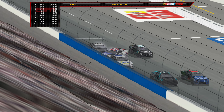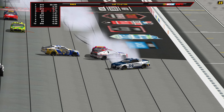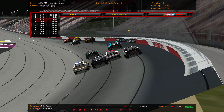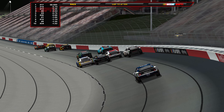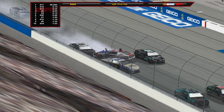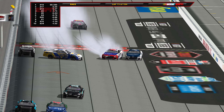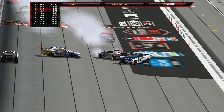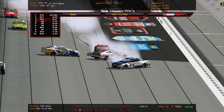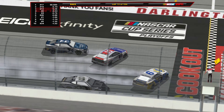Then Ware gets hooked by Bell into Elliott and there they all go. McDowell has minor damage. Justin Haley doesn't lift and T-bones Cody Ware — a huge hit for the 51 and the 31 as this absolute mayhem and carnage continues at Darlington. Elliott turned into the wall into Ware by Bell. Reddick pretty much escapes, McDowell gets spun around. Ware gets T-boned big time by Justin Haley who didn't lift — that might be the end of the night for the 31.